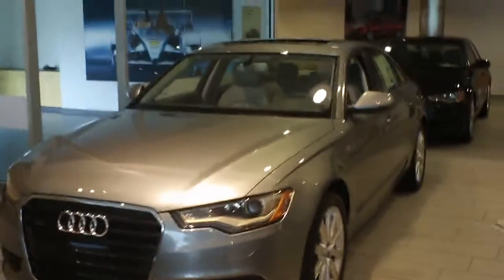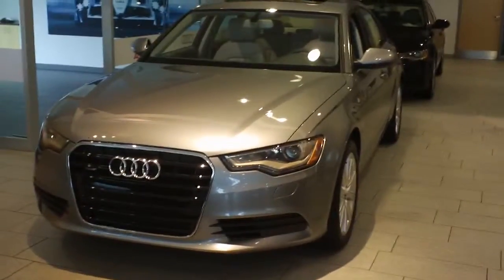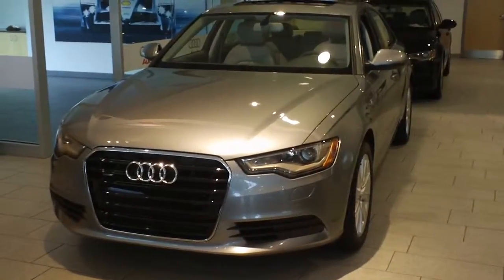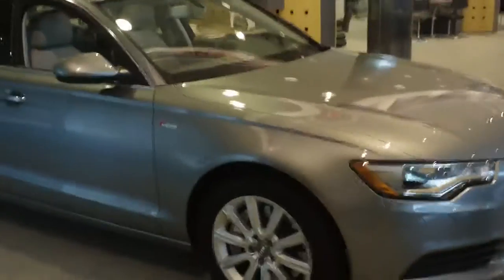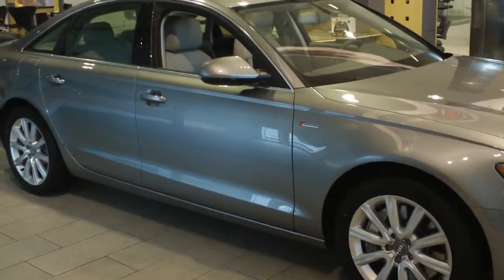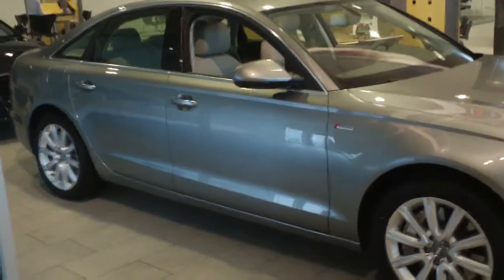Hi Mr. Fine, this is Fernando from Audi Fairfield. I thought I'd shoot you a quick video of the 2013 A6 — this is just one of the options we have here at Audi Fairfield. I did call and leave you a message. I'm going to send you my contact info with this video so maybe we can hook up and see if we can pick something out for you here.